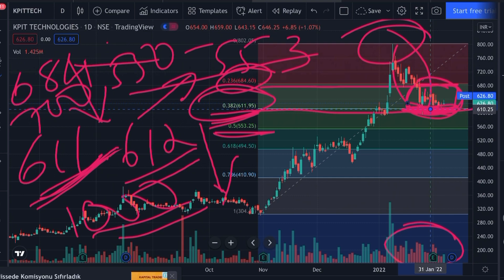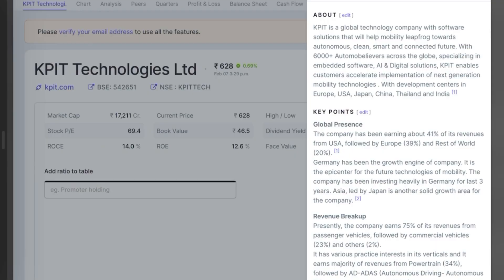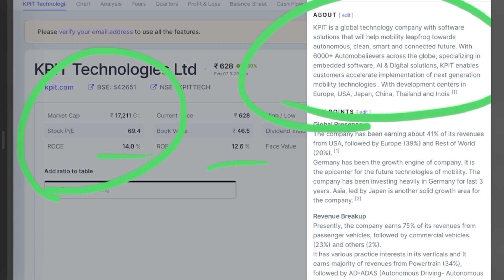Before we analyze the quarterly results, a little about the fundamentals: the market cap is around 17,000 crore, ROCE is around 14 percent and ROE is 12.6 percent. Since the market cap is only 17,000 crore, it's a small company and can remain volatile — moves on the upside as well as downside can be extreme. If you're ready to face that volatility, you should invest. What distinguishes this company from other IT companies is that it provides embedded software, AI, and digital solutions to the mobility segment — that is, the automobile segment, specifically EV — electric vehicles — which is the thing of the future.